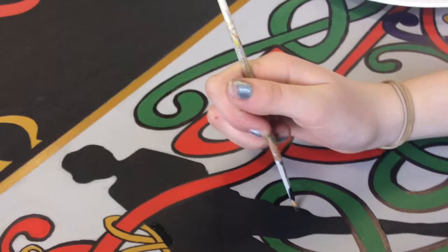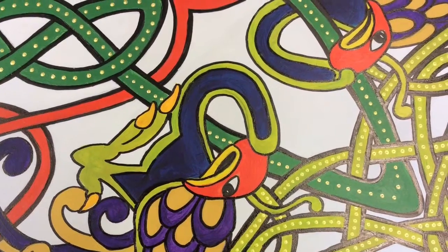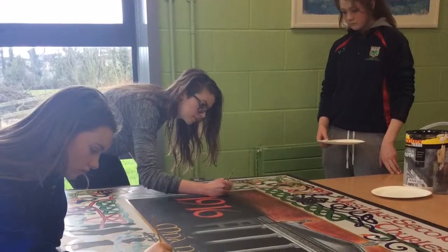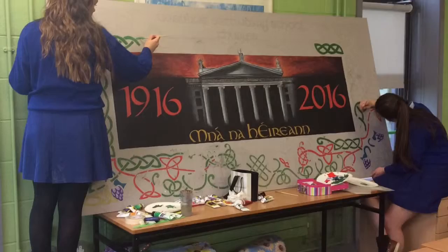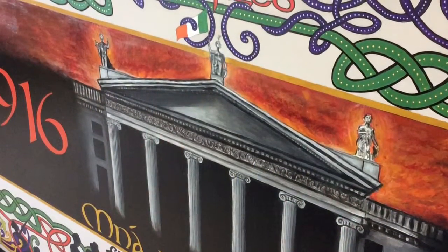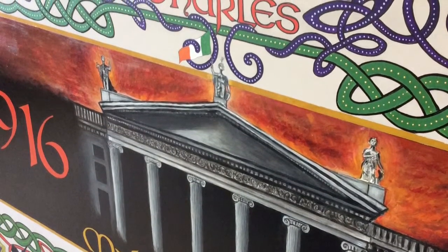Celtic interlacing and bird motifs inspired by the 7th century manuscript, the Book of Kells, form a border around the central painting of the GPO. There are three statues on the top of the pediment of the GPO: Mercury on the left, Fidelity on the right, and Hibernia in the centre. In this painting, Hibernia, the historic personification of Ireland, is seen holding the Irish flag.